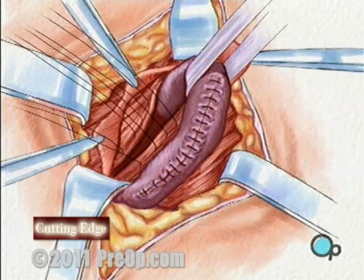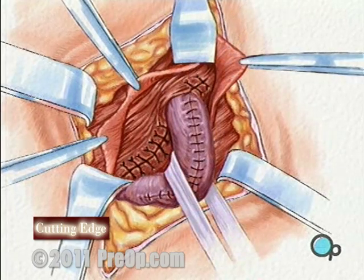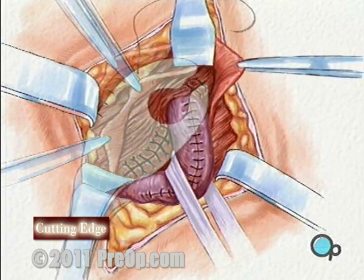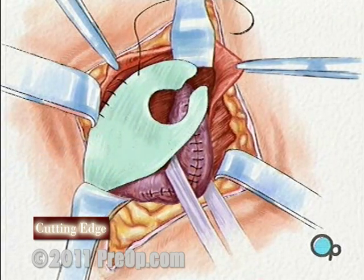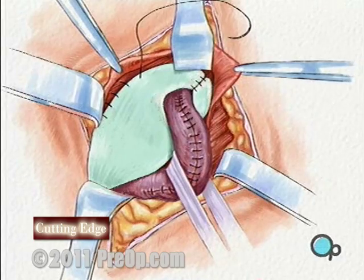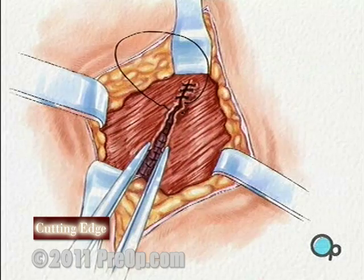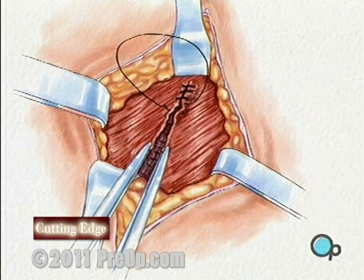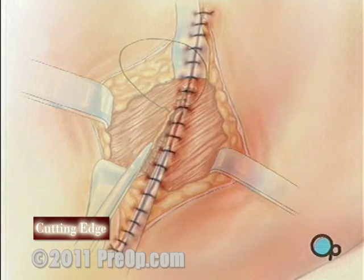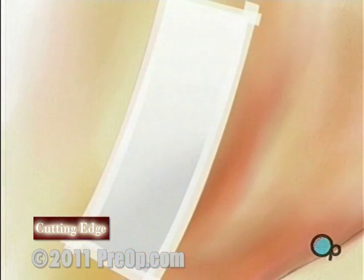Any defect or weakness in the muscle tissue needs to be repaired in order to reduce the risk of reoccurrence. Occasionally, the surgeon will use a mesh patch to help reinforce this area. Then, the muscle layers and other tissues are sewn together and the skin is closed with sutures or staples. Finally, a sterile dressing is applied.